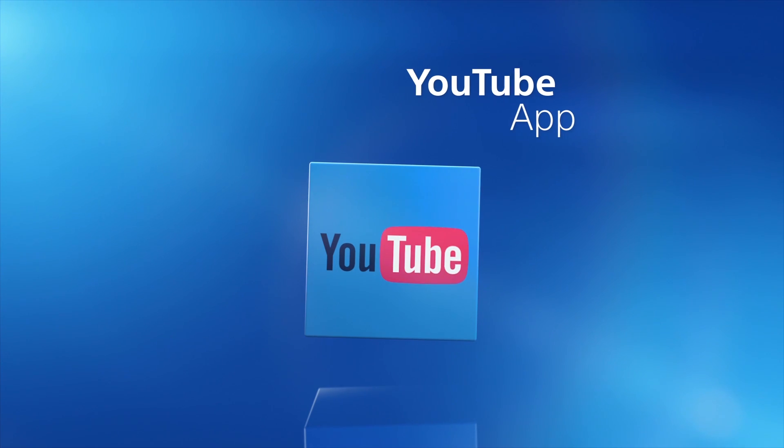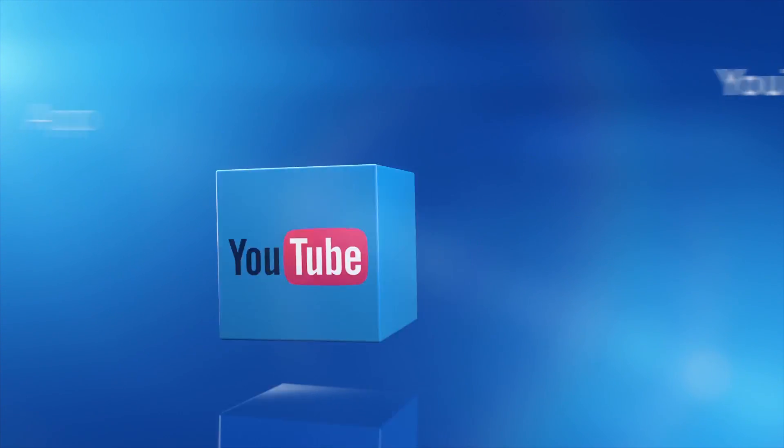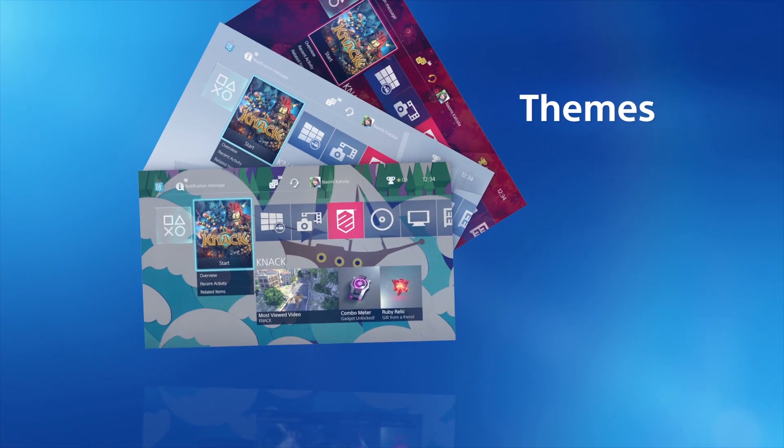Watch your favourite videos on the new YouTube app. Make your PS4 home screen your own with a selection of themes.